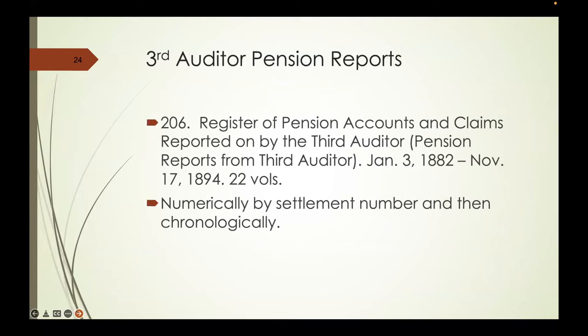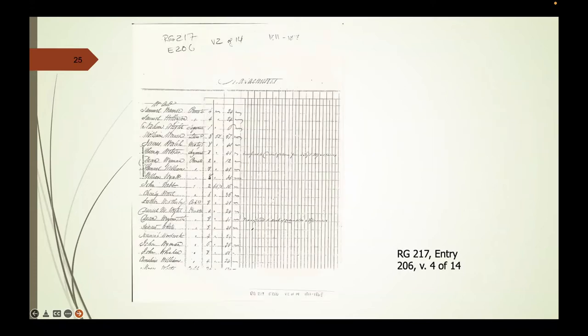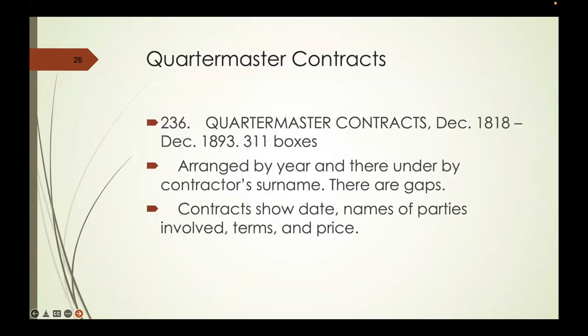Also in the Second Comptroller are the Third Auditor pension reports, dealing with individuals and the money they might receive from pensions—the comptroller overseeing the auditor's work on those. From Record Group 217, and on Ancestry, are the actual pension ledgers for Revolutionary War soldiers and War of 1812 invalid soldiers from 1818 to 1872. There are also quartermaster contracts—this is how most civilians interact with the military, selling them something. These are arranged by year and generally under the contractor's surname.